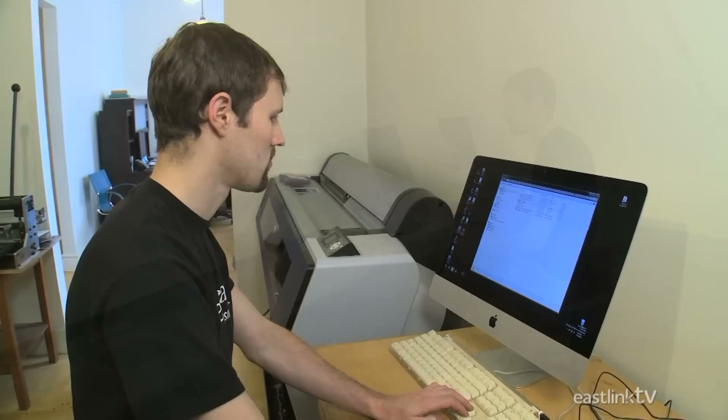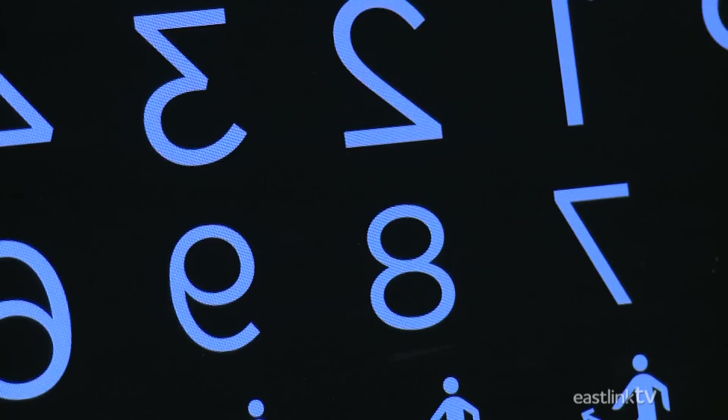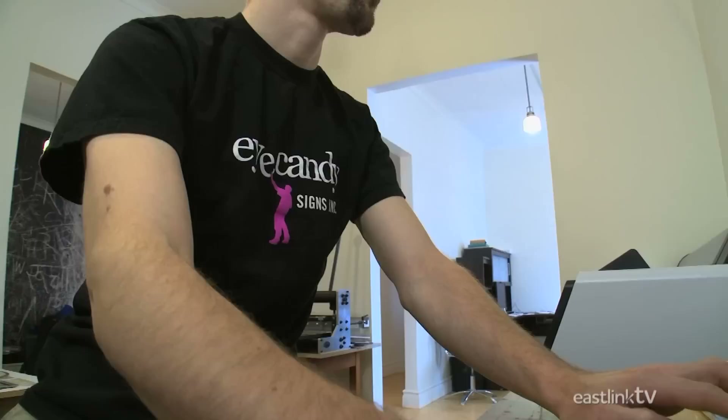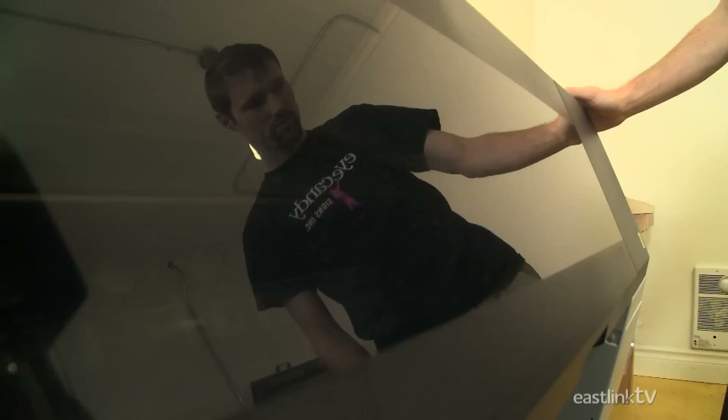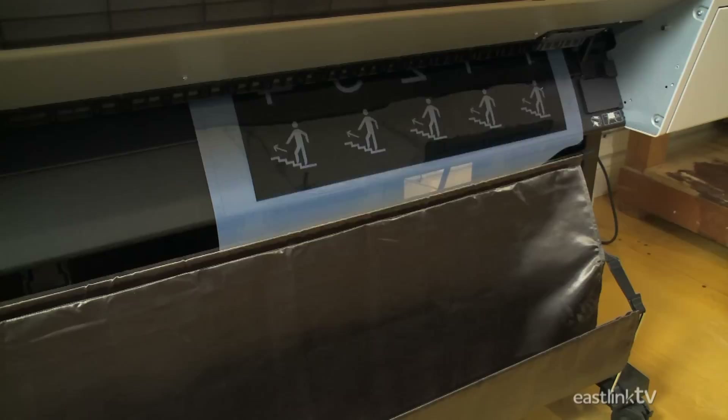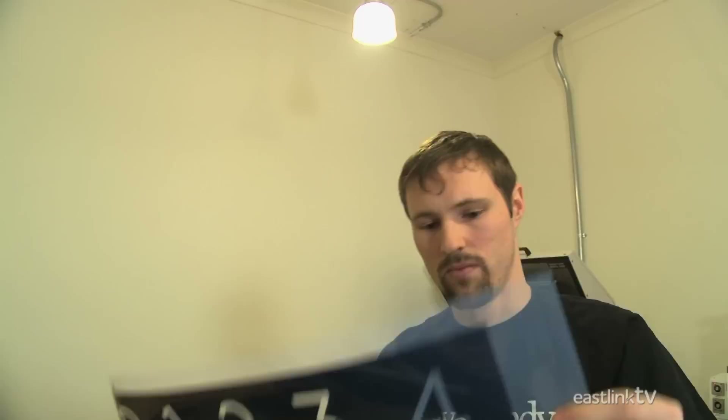First, the sign maker needs a black-and-white image — anything from a simple letter to a more intricate design. Once the image is loaded onto the computer, it's sent to a large format printer. The printer uses only black ink on a thick clear acetate. The clear area of the acetate is where the raised part of the signage will be.